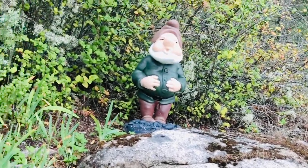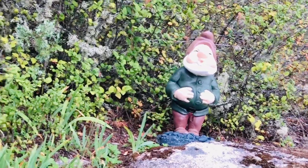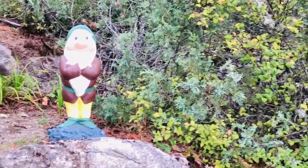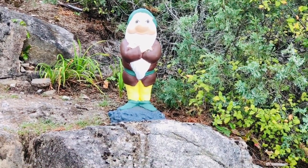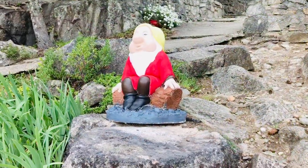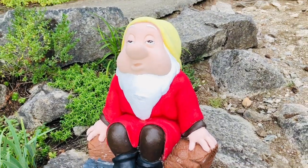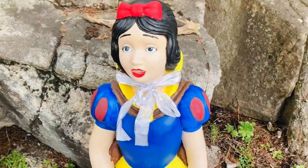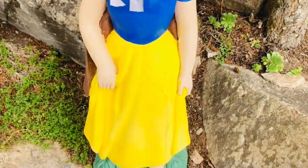Up here is Sleepy or Sneezy — I think it's Sneezy. Hey, wait a minute, here's another Grumpy! There are two Grumpies in the garden. Now all we need to find is Sleepy, and there he is sitting on a log with his eyes half shut — he's very tired. And of course it wouldn't be complete without Snow White.